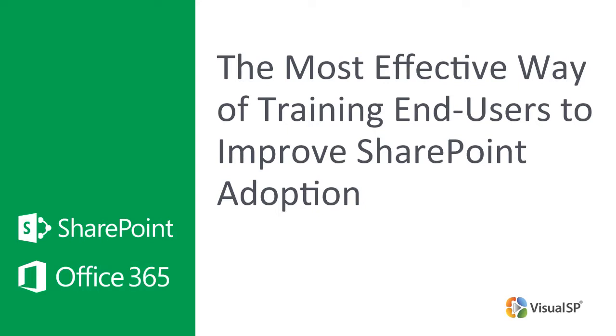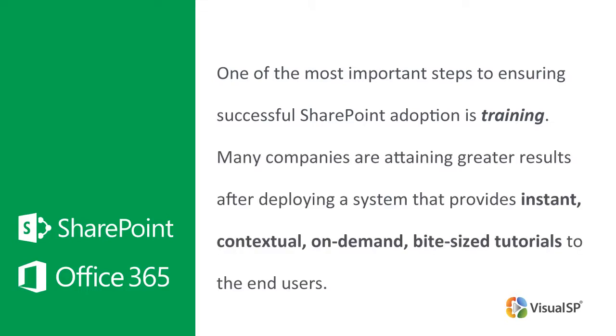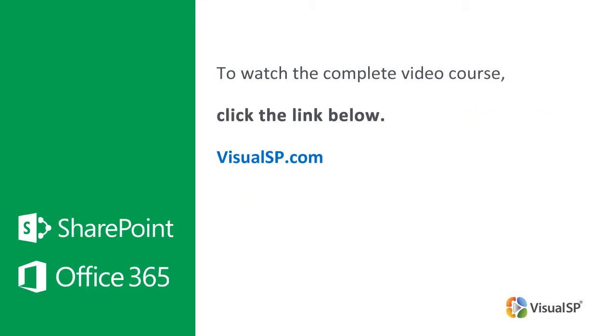The most effective way of training end users to improve SharePoint adoption. One of the most important steps to ensuring successful SharePoint adoption is training. But some training strategies are much more effective than others. Many companies are attaining greater results after deploying a system that provides instant, contextual, on-demand, bite-sized tutorials to end users. In this short video, Curtis Hughes, CIO at MidRex Technologies, talks about the best way to train end users. To watch the complete one-hour course on five proven steps to improve SharePoint adoption, click the link below to go to VisualSP.com.